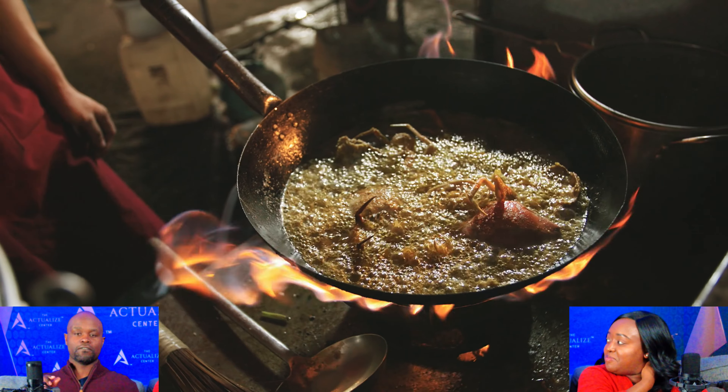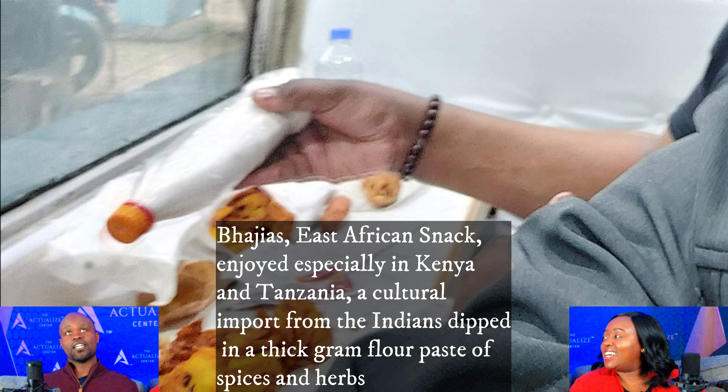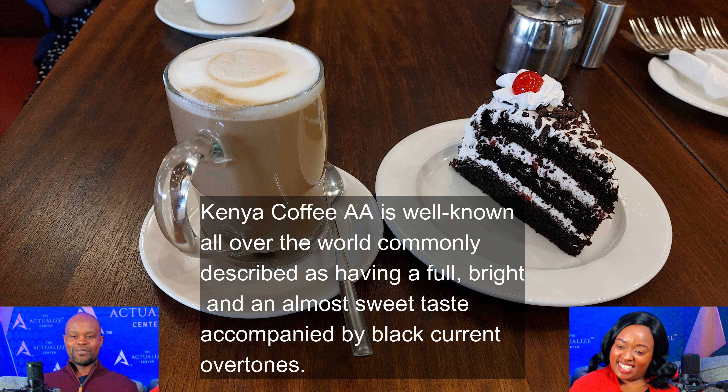Other things featured are kebabs and bajias. Bajia is potato dipped in a type of batter. Kenyan sausages are different too. You can fly to Kenya and ask for kebabs and chips. This is our enjoyment.